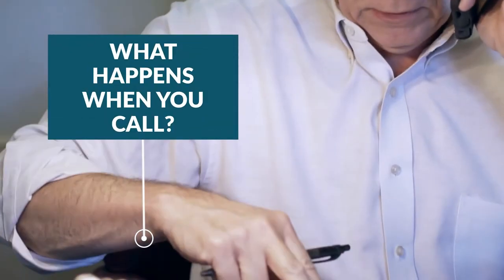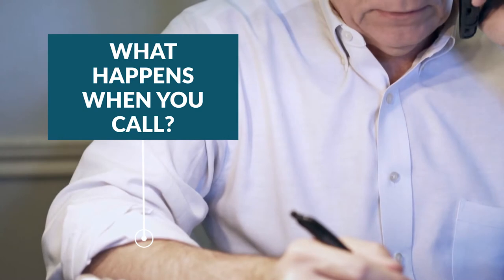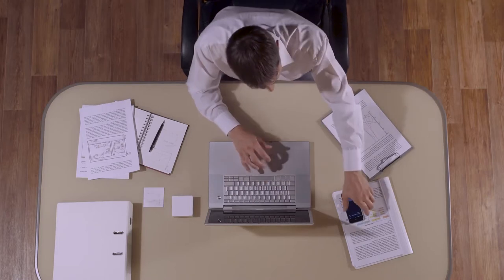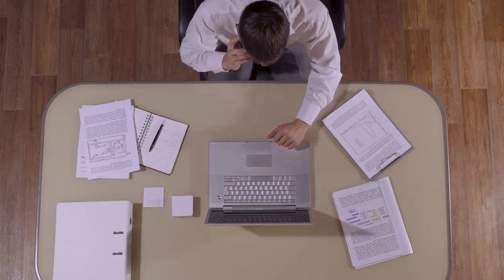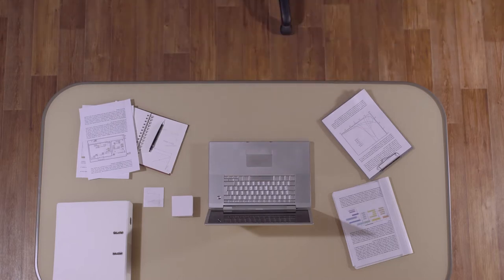Before Reed meets with a prospective client about a case, basic information is gathered about the case over the phone by paralegals. Documents are requested, questions are asked, and a conflict check is completed. If after reviewing all information a case is seen as viable, a meeting date and time is set to speak with an attorney. It's important for a client to be prepared, so here are Reed's tips on how to get the most from a first attorney meeting.